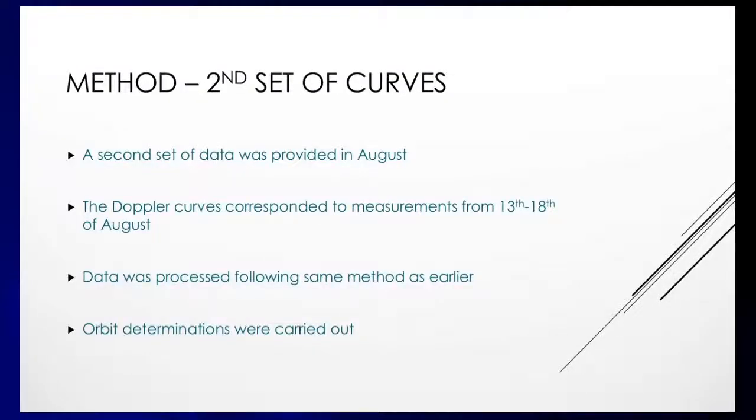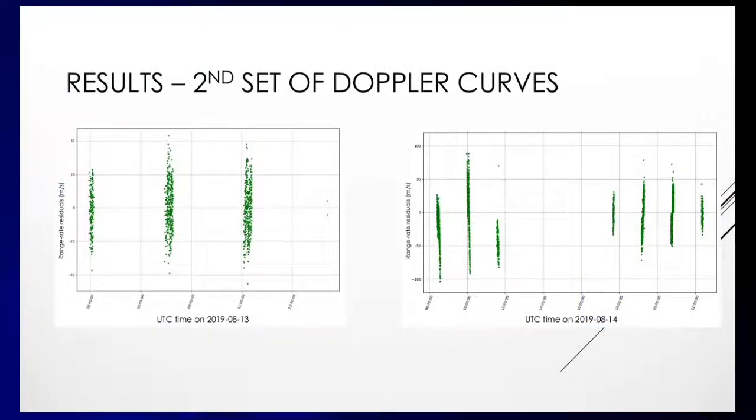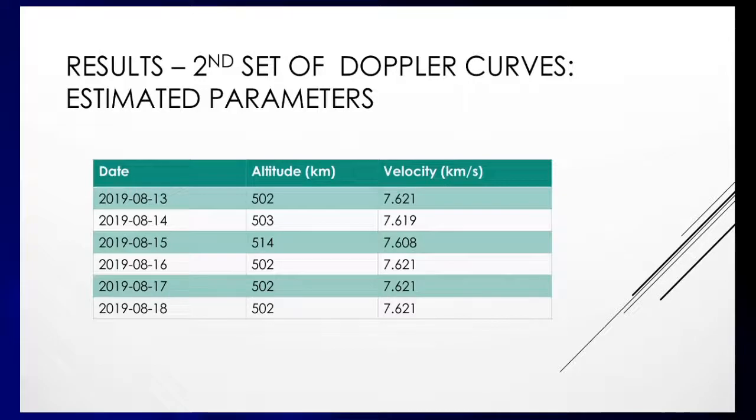The second set of data was provided in August with another 28 Doppler curves, processed as previously. Due to time constraints the simulated measurements weren't created, but the residuals were plotted and found to come in at under 100 meters per second, meaning the orbits were pretty accurately determined. For the 15th, 16th, 17th, and 18th of August, the largest residuals were about 100 meters per second. When put into a table with altitudes, it was found to be fairly accurate, calculating an altitude below the apogee and between the perigee for every single day — confirming it is not entirely inaccurate.